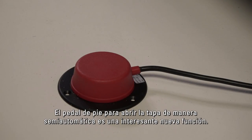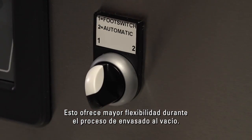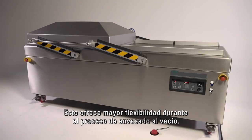An interesting new feature is the foot pedal to semi-automatically open the lid. This offers more flexibility during the vacuum packaging process.